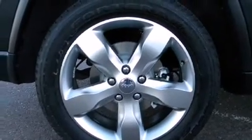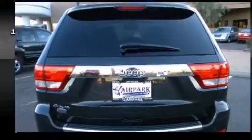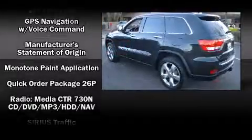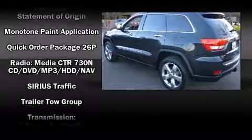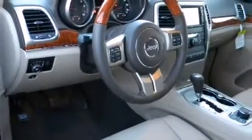Jeep also prioritized safety and security with features such as brake assist, anti-whiplash front head restraint, and four-wheel disc brakes with ABS. You'll see better when backing up, thanks to Rear Park Assist, which watches out for obstacles behind your vehicle.